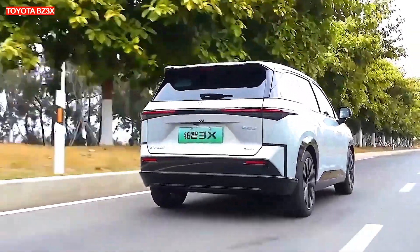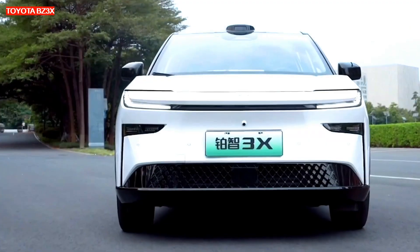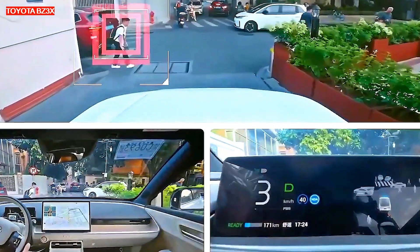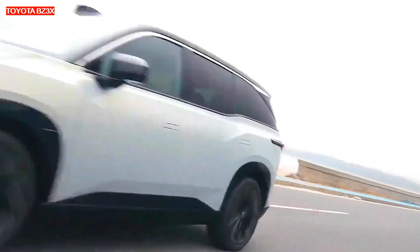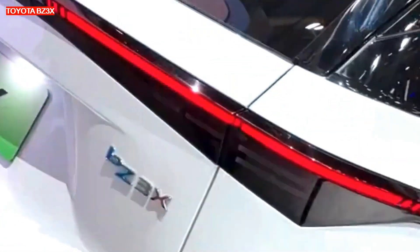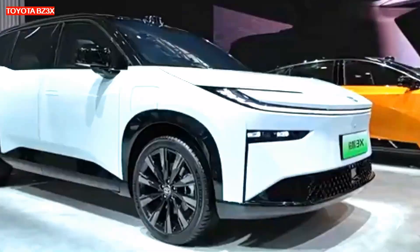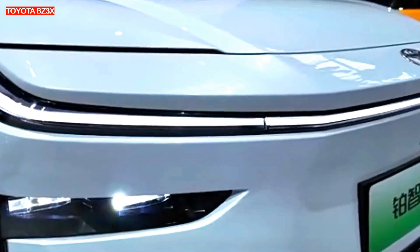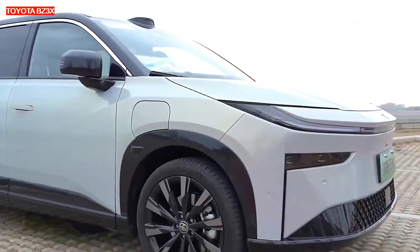Like the BZ4X, the new EV is built on the ETNGA platform and has compact crossover dimensions: 4,600 mm long, 1,850 mm wide, and 1,645 mm high, with a wheelbase of 2,765 mm. The manufacturer does not disclose the minimum ground clearance. The curb weight varies from 1,690 to 1,835 kg depending on the version.